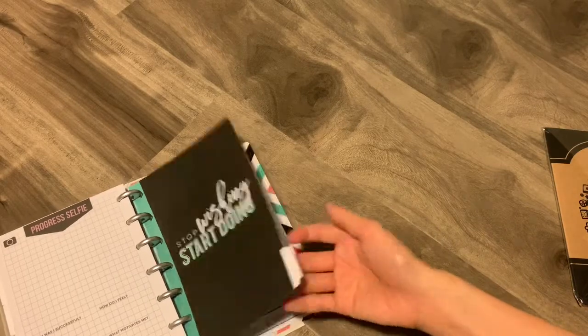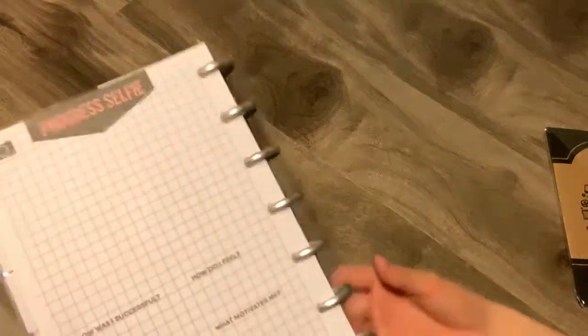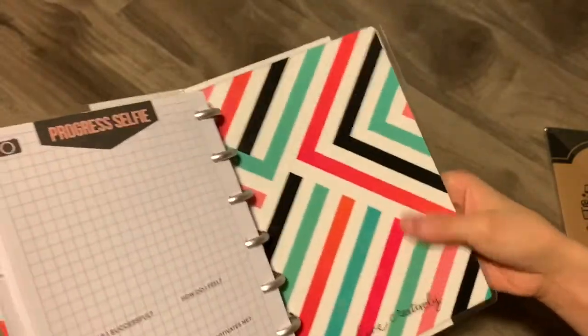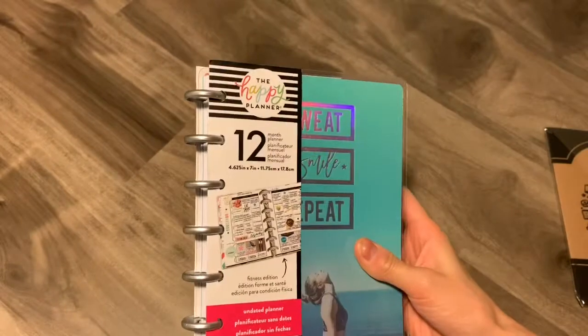And then that's pretty much the end — I thought there would be like a notes page or something at the end, but in this one it doesn't have it. And then the front and the back have that same pattern that you saw in that one tab. But yeah, that's really what the fitness planner consists of.